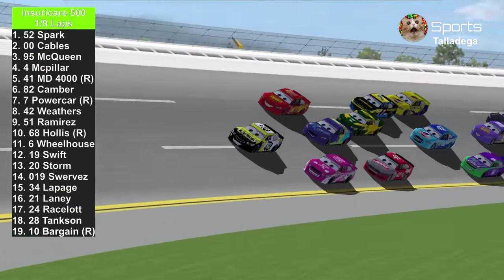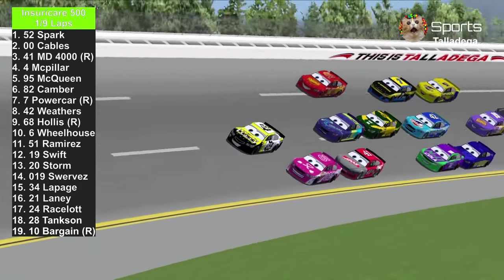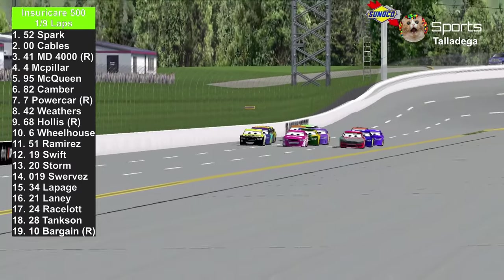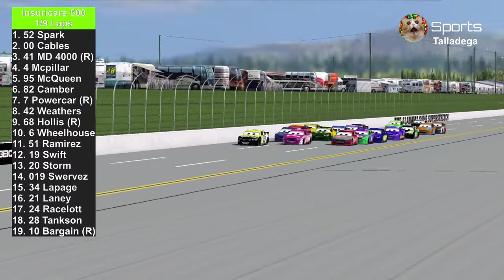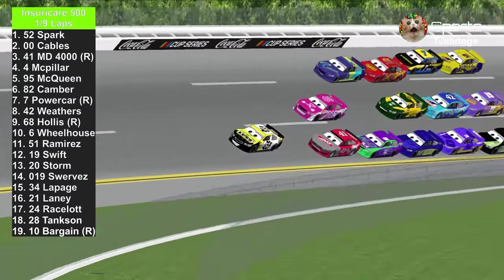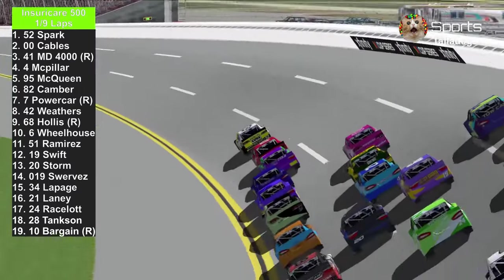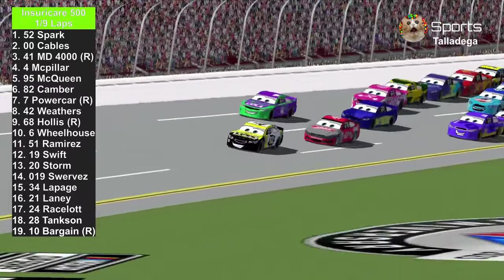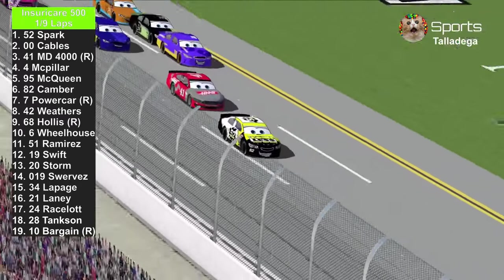They're 3-wide already behind Brian Spark and Jimmy Cables — Master Dragon 4000, JD McPillar, and Lightning McQueen. You've got to find a drafting partner so you'll be able to go fast and try to pass everybody. Colin Bargain is trying to find a partner. Brian Spark is all by himself. Meanwhile the others are making it 3-wide, with Jackson Storm trying to make a 4th lane. H.J. Hollis goes all the way to the outside. Brian Spark leads lap 1.